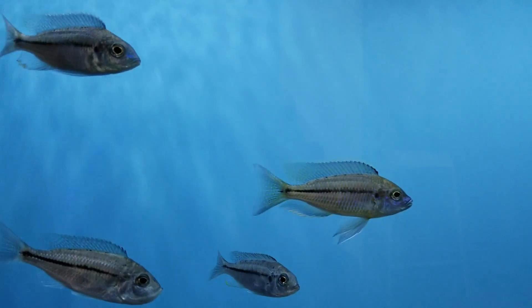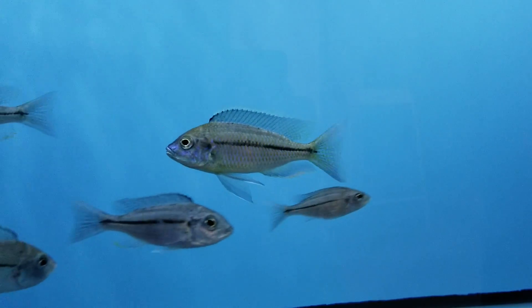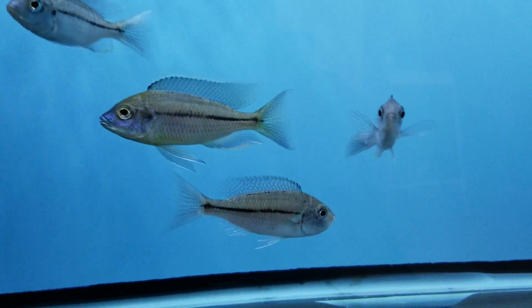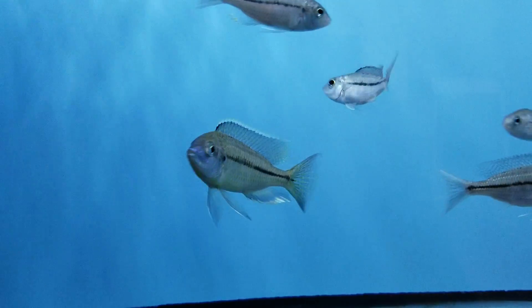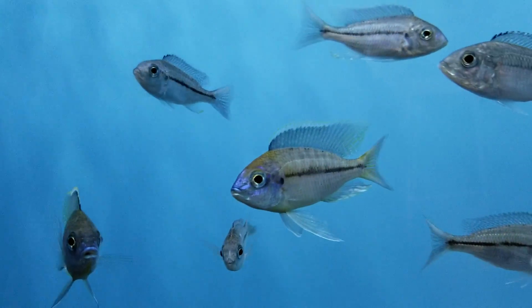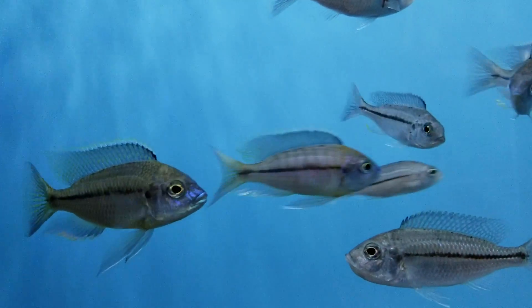The Nyaceochromis prostomagome. I just got these in my last shipment with a holding female. These are the Nyaceochromis prostomagome orange caps.